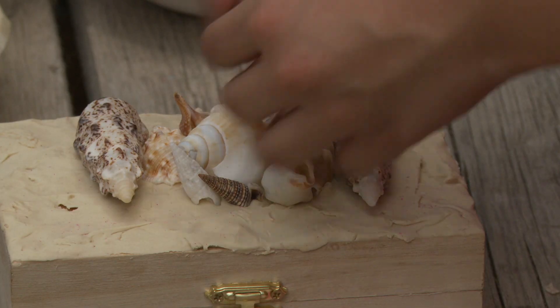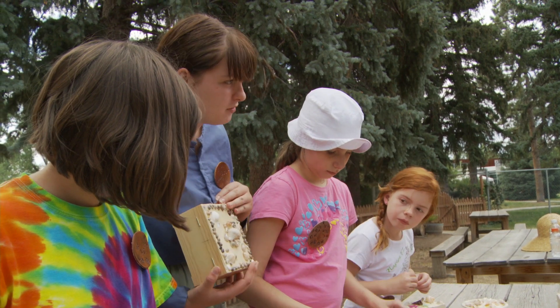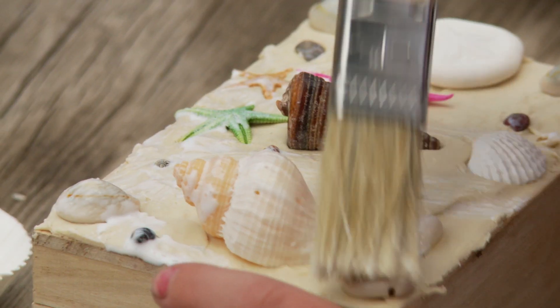This year we have done seashell boxes. For the Victorians, bringing nature indoors was very important. So the kids get to work with seashells and make their own little box that they can take home.